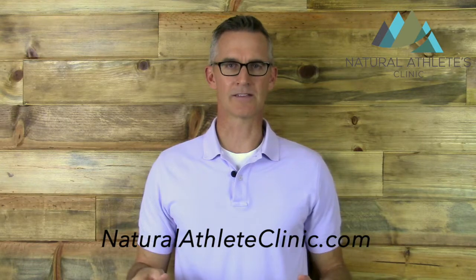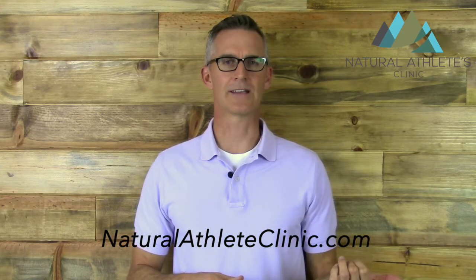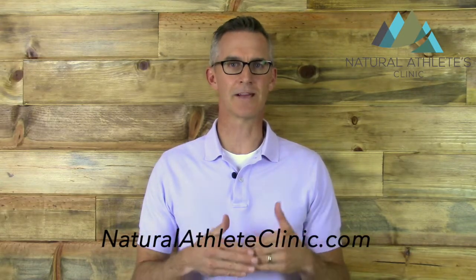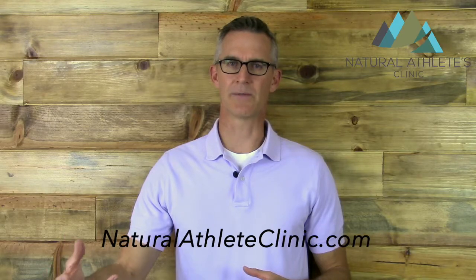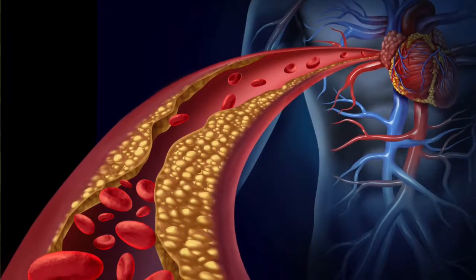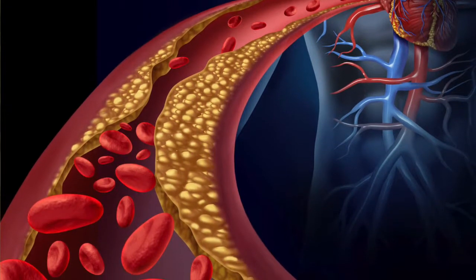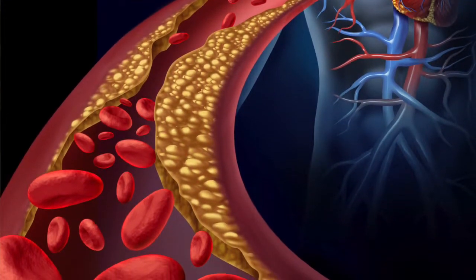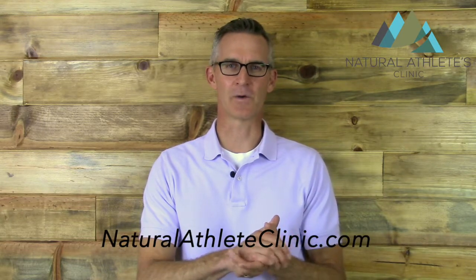Elevated inflammation leads to all kinds of problems. Specifically, we use it as a cardiovascular risk factor. If your blood vessels are inflamed, that helps the cholesterol moving around in your bloodstream become oxidized, and then it sticks to your blood vessels — that's cardiovascular disease, heart disease, and bad news. So if you've got elevated inflammation, what are we going to do about it?